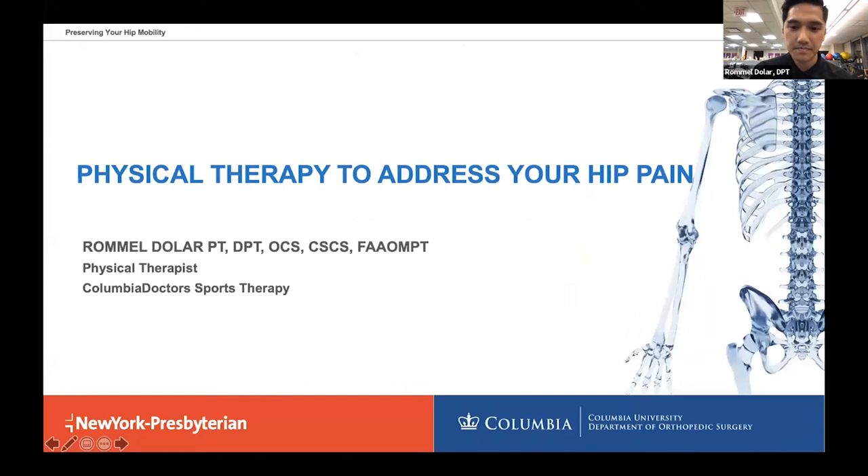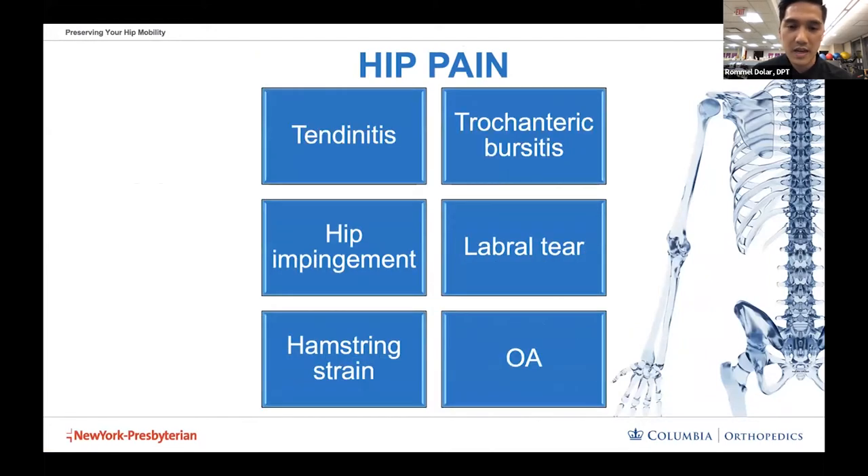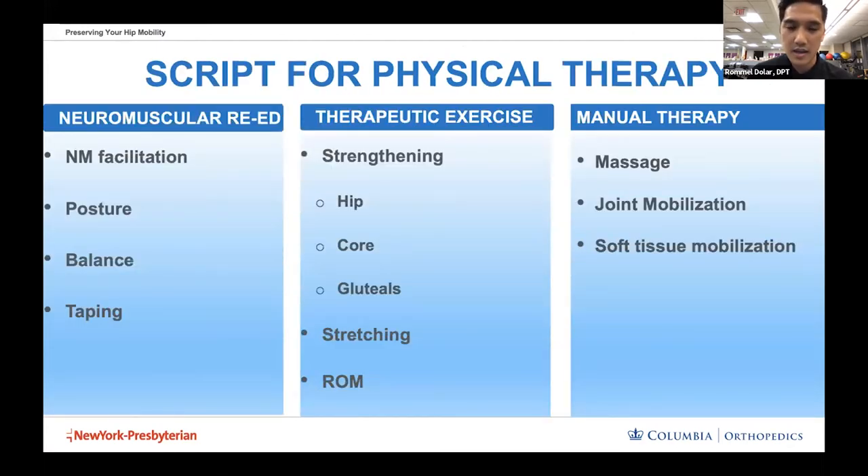Without further ado, we'll get started. Dr. Romel Doller will be talking about physical therapy for the patient with hip pain. So thanks for joining us. I'm here to talk about physical therapy and how it could potentially help with your hip pain. Typically, when you have hip pain, you see one of our physicians, get examined, and your condition gets diagnosed with common diagnoses like tendonitis, bursitis, or impingement. One of the first lines of defense is usually physical therapy.